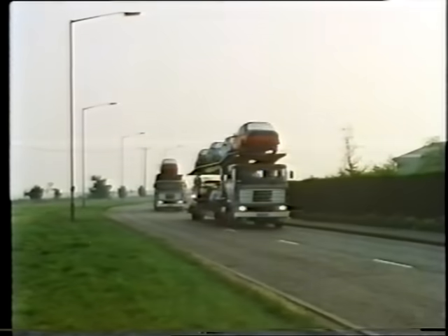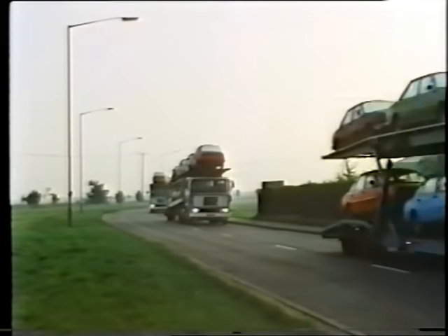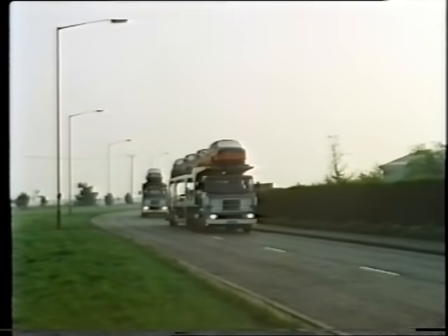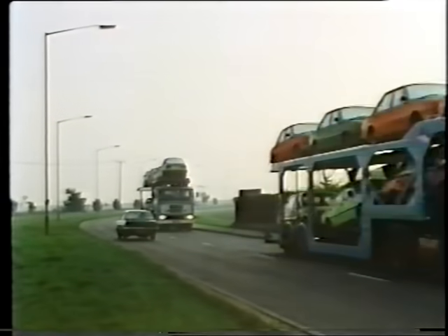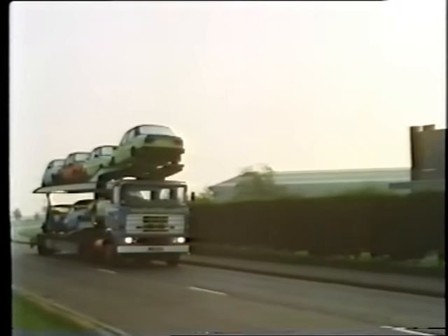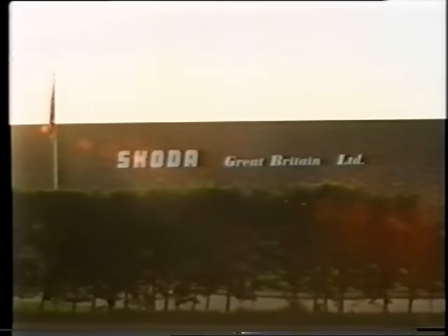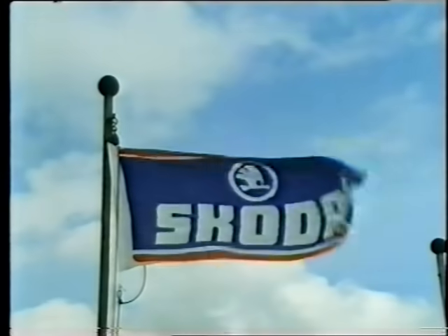Early every morning, a fleet of transporters takes new Skoda cars to hundreds of dealer points all over the United Kingdom. Over 25 years, Skoda has built up an organisation that ensures 100% service, quick deliveries, and real customer confidence.